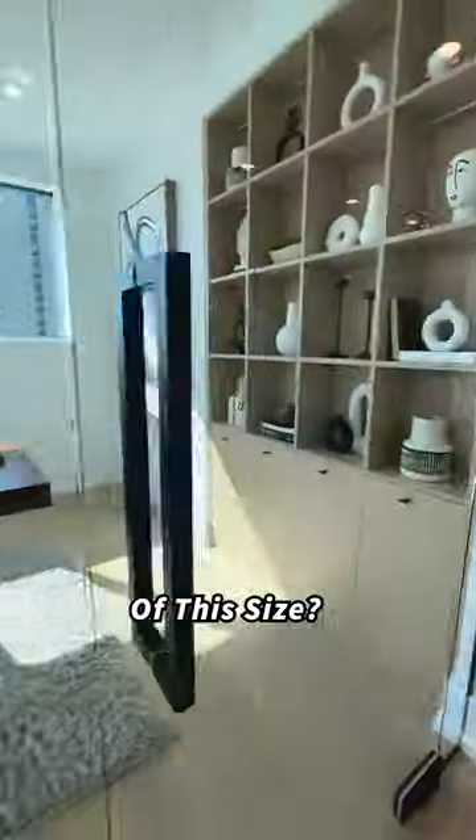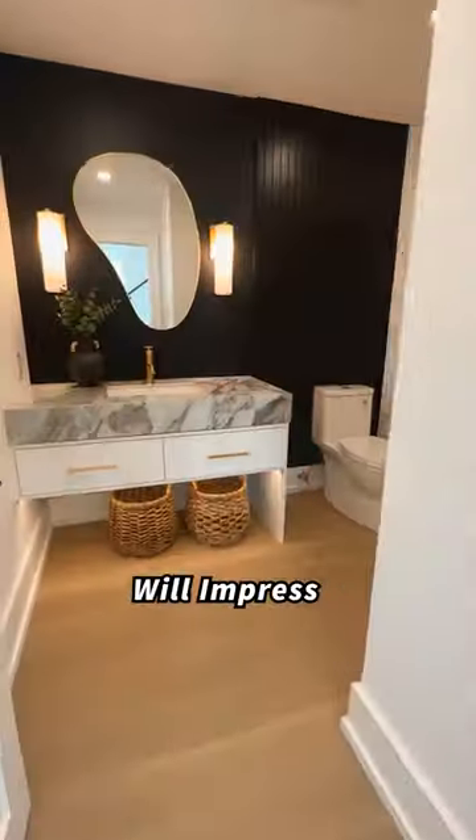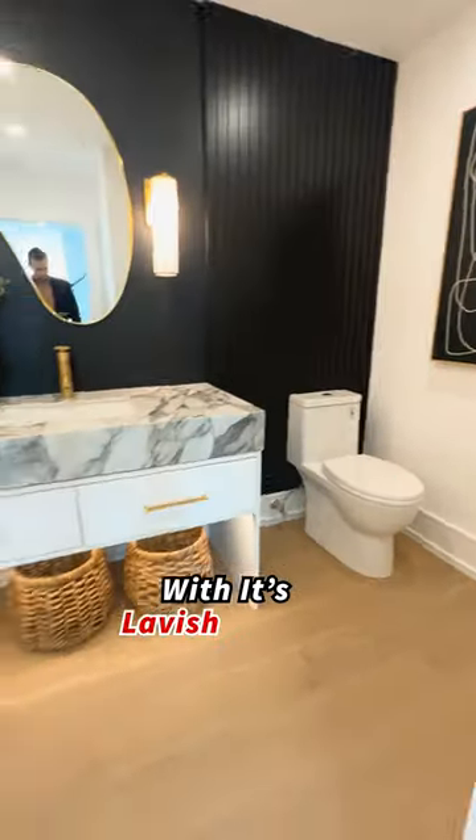Have you seen an at-home office of this size? The first floor washroom will impress any guests with its lavish design.